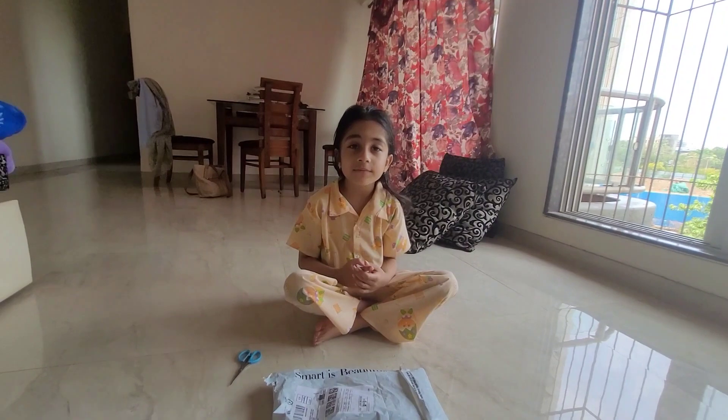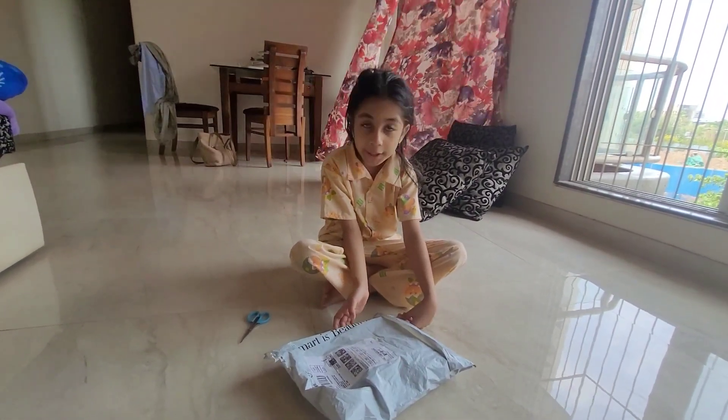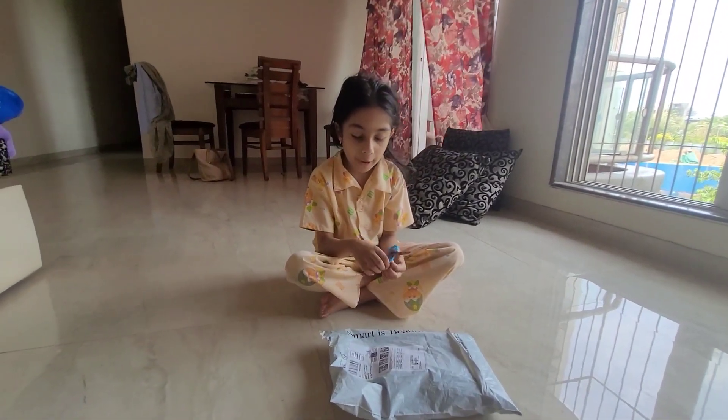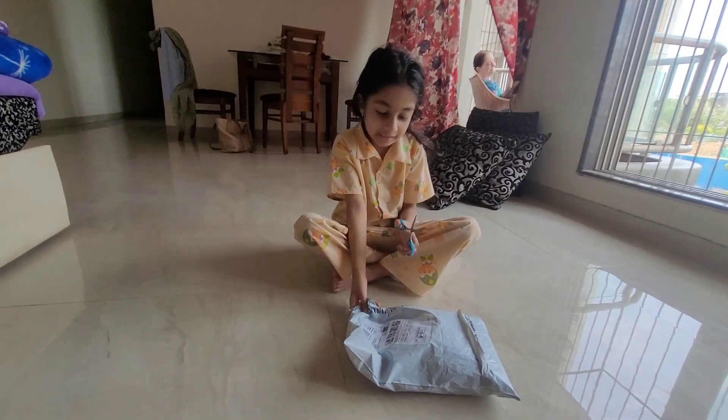Hello everybody, welcome back to Family Diaries. Today I got a parcel. I don't know what it is, so I just need to open it. We ordered it from Amazon. It's pretty easy, so let's see what's inside.